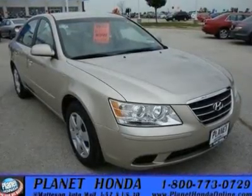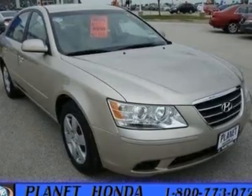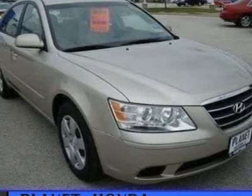Variable speed intermittent wipers, traction control, passenger vanity mirror, side head airbag, cloth seats, AM FM stereo, front reading lamps, bucket seats, AC.